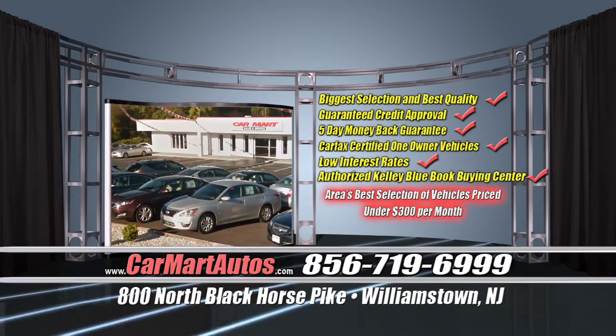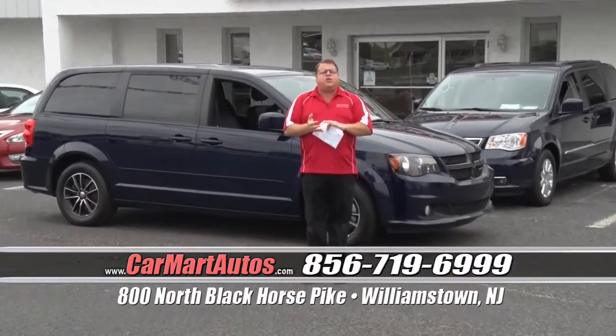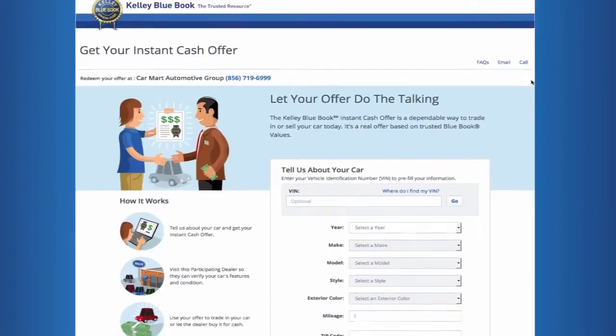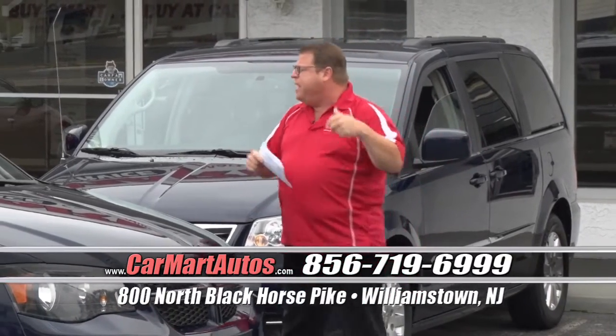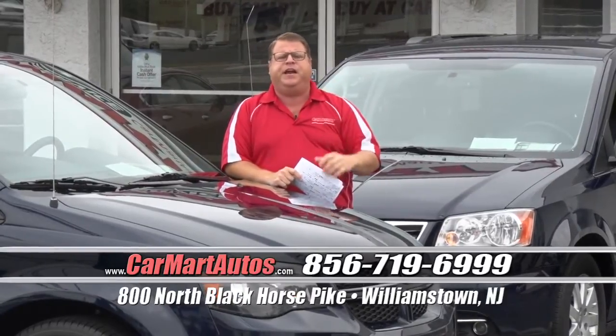We are the official partner of Kelley Blue Book — the only dealer in the area that can make that claim. That means we will buy any car, trade any car — it doesn't matter. If you have a motor vehicle you're looking to sell, whether you owe money on it or not, simply go to carmartautos.com, click on the Kelley Blue Book cash offer link, put the information about your car, and within seconds Kelley Blue Book will make you a cash offer. Print it out, bring it in, and I'll write you a check. Maybe you have an extra car, an old classic, whatever the case may be — we are the official Kelley Blue Book buying center.